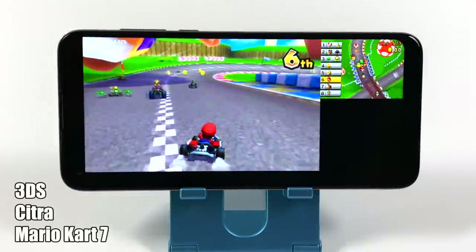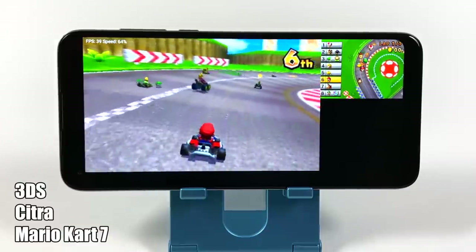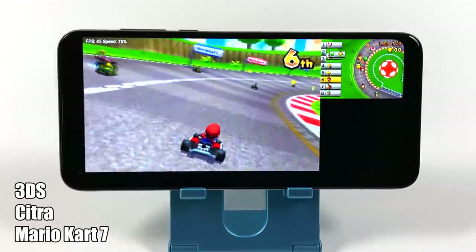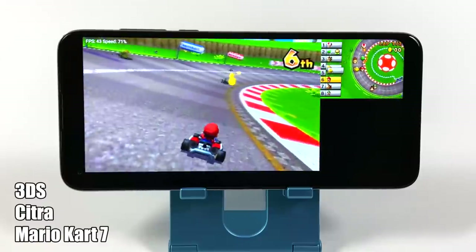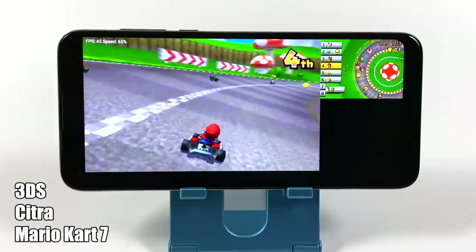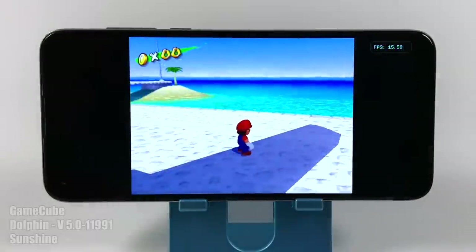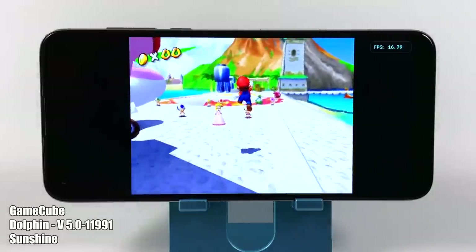For the lower end stuff this phone works great, but when we move up to the higher end emulators like 3DS and Dolphin, the Snapdragon 665 really falls on its face. This is Citra, the 3DS emulator — you can pick it up on Google Play. I've also tried the MMJ build but I'm getting about the same performance. Overall we just don't have enough power to push a lot of these games at full speed.